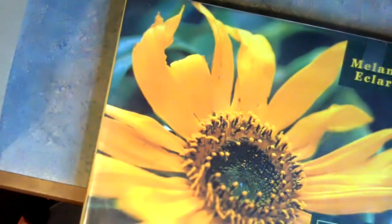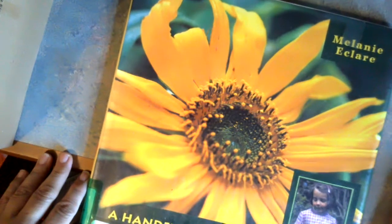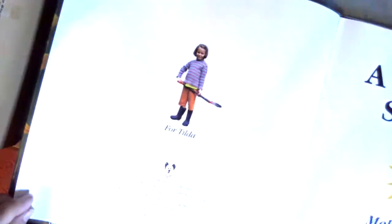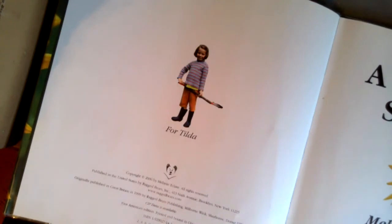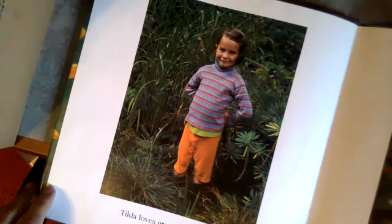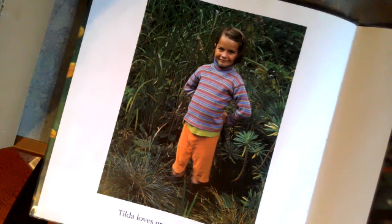This next book is kind of cool — I found it in our library. It's called A Handful of Sunshine. Look at that picture — do you know what kind of plant that is? We've talked about how we need the sun to grow plants. This is a really big book, so I'm going to have trouble showing you the pictures. A Handful of Sunshine by Melanie Eclair, a Ragged Bears book. This is Tilda, and Tilda loves growing sunflowers.